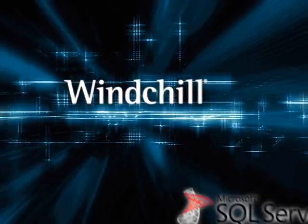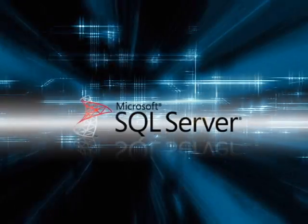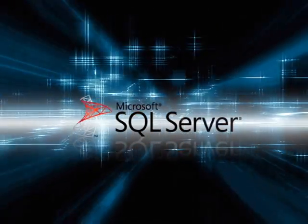It took us only six months to implement PLM process using Windchill. We are the first in Taiwan to implement Windchill on Microsoft's SQL Server database.